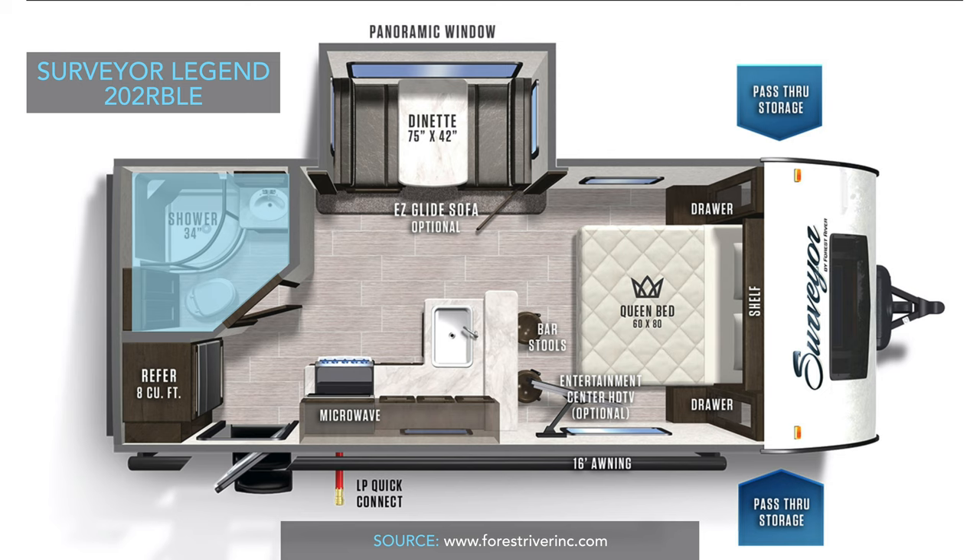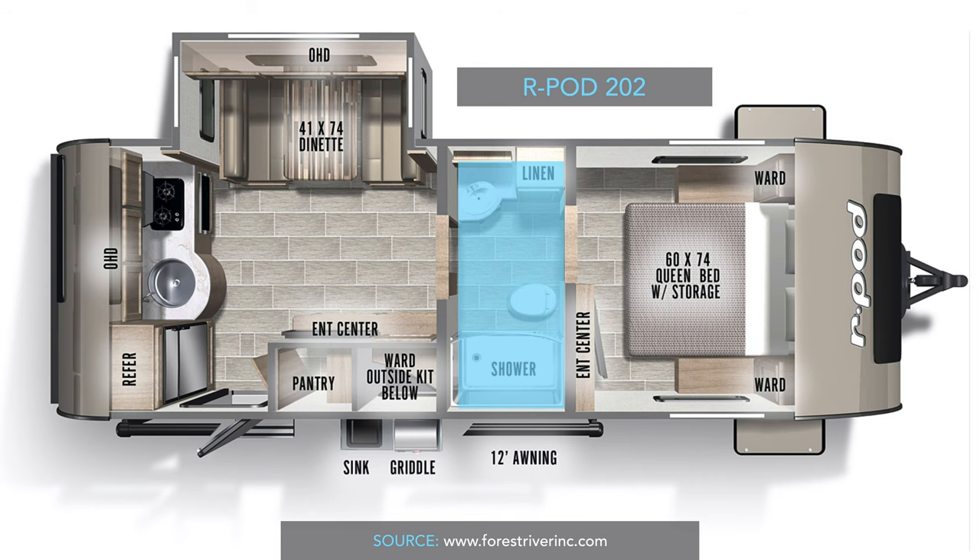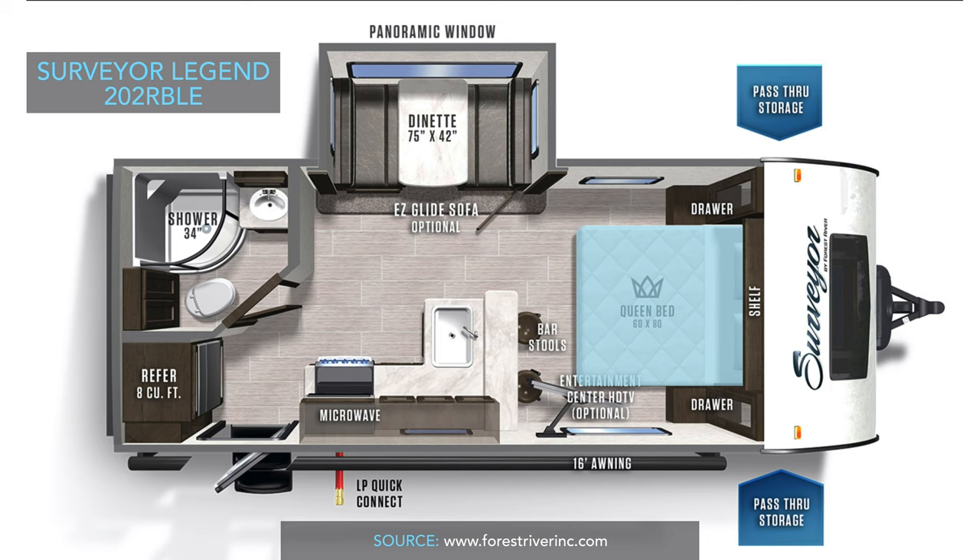A big deal is that the Surveyor's bedroom is not cut off by the bathroom. In the R-Pod 202 floor plan, the bathroom goes all the way across the width of the trailer, meaning if you're in the living area and want to go to the bedroom but someone's using the bathroom, you're out of luck — and vice versa. The Surveyor doesn't have that issue. It also has a standard queen bed at 60 by 80 inches, so taller people will have the length they need, plus a nice interior vaulted ceiling.